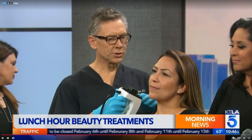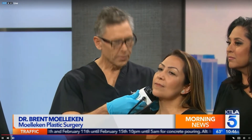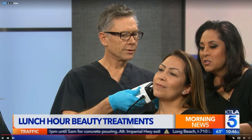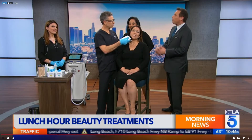This is new technology — radio frequency. What this machine is going to do is suck up the skin and zap it with radio frequency waves. This is Michelle; she's doing this today. Thank you so much, Michelle, from Whittier.